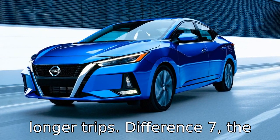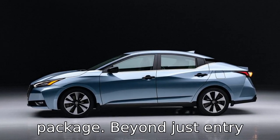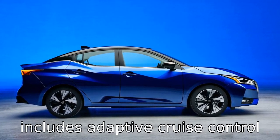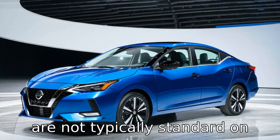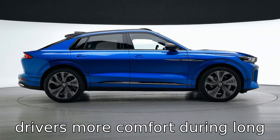Difference 7: the 2022 Sentra introduces a more advanced driver assistance package. Beyond just entry-level safety features, it includes adaptive cruise control and a more sophisticated lane-keeping assist system, which are not typically standard on the 2019 model, thereby offering drivers more comfort during long hauls.